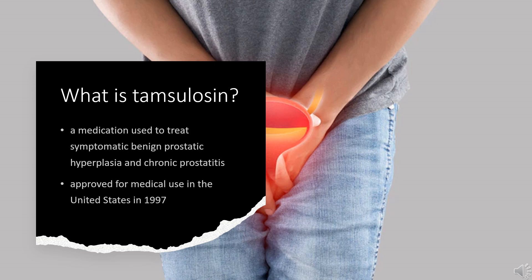In 2020, it was the 24th most commonly prescribed medication in the United States, with more than 24 million prescriptions.